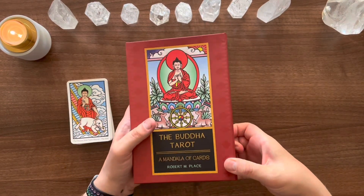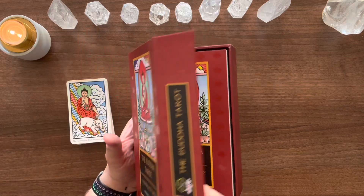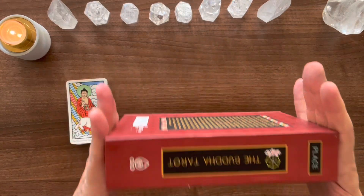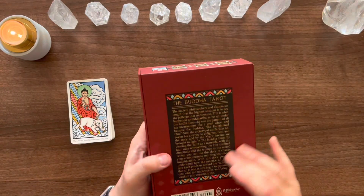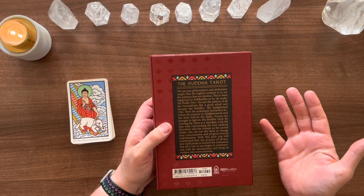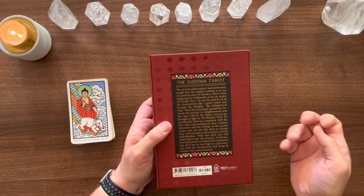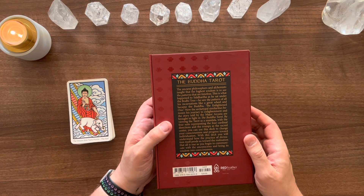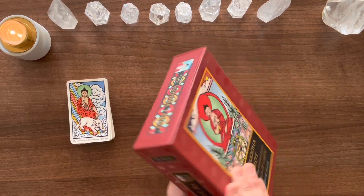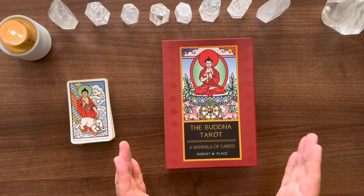The box is magnetic and opens up to reveal the Buddhist wheel and the lotus. The magnet is really strong — even if you tip it on its side it won't undo. On the back it reads: 'The ancient philosophers and alchemists taught that the highest wisdom is to see the patterns that are timeless. This is what happened to Siddhartha as he sat under the Bodhi Tree — he saw the pattern of all incarnations like a great wheel and became the Buddha, the enlightened one.'